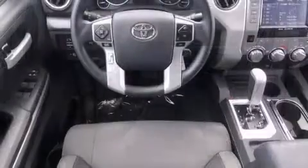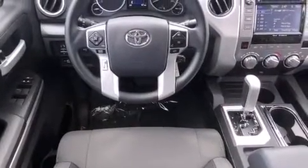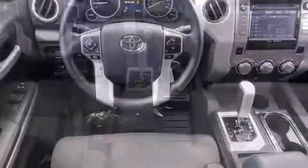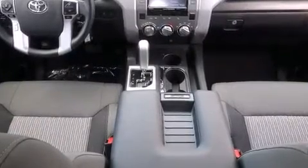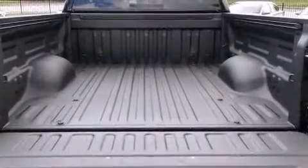Top features include cruise control, front and rear reading lights, front fog lights, heated door mirrors, skid plates, a trailer hitch, and one-touch window functionality.